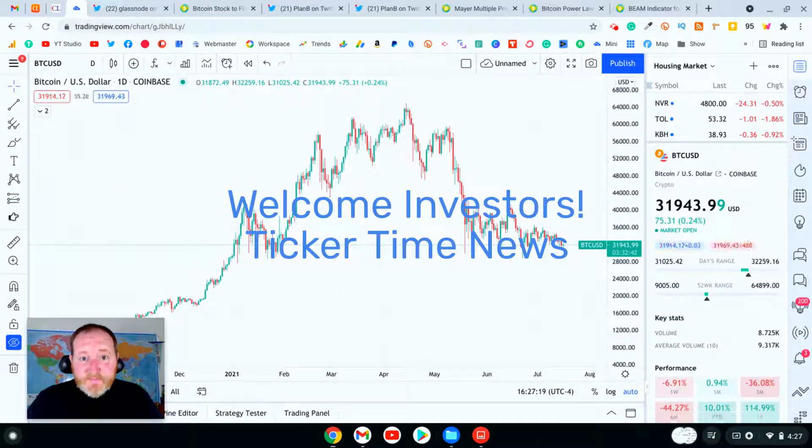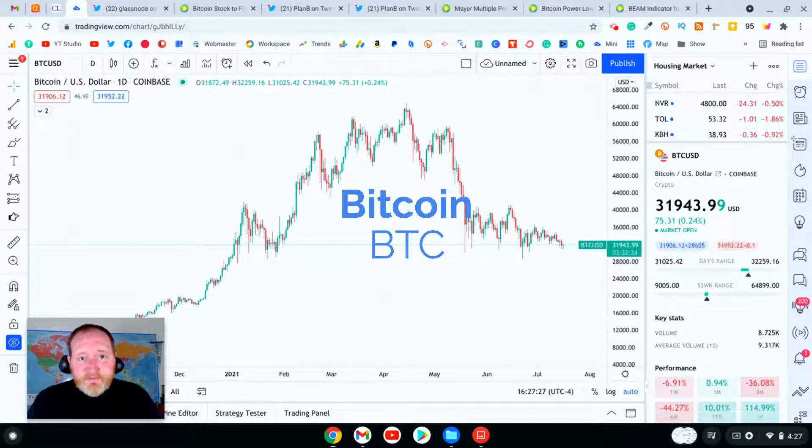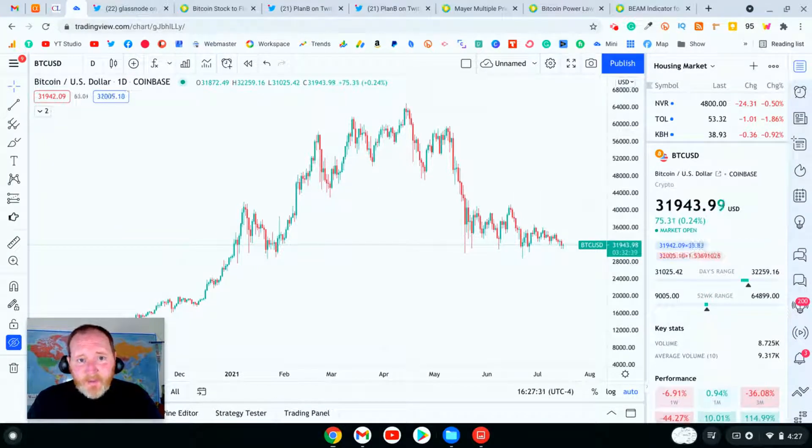Welcome back investors to Ticker Time News. I'm Adam and today we're talking about Bitcoin. We're going to go on a journey looking at a few different charts and a few opinions from other people in the Bitcoin community.